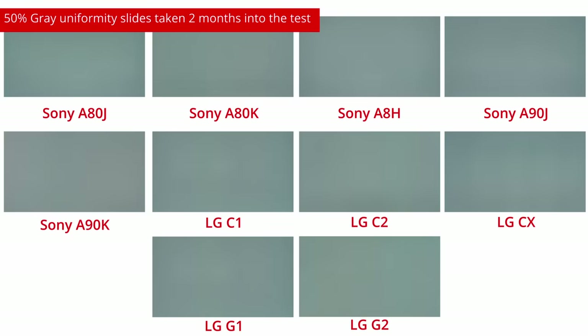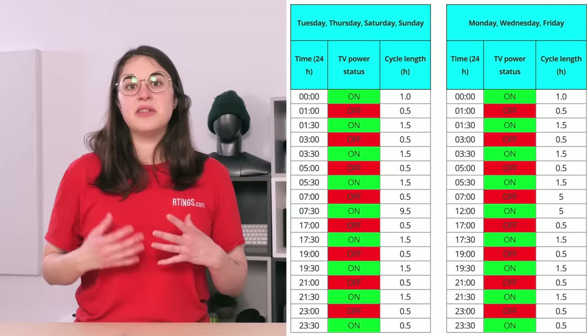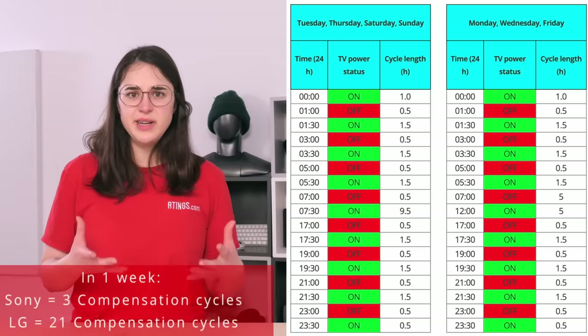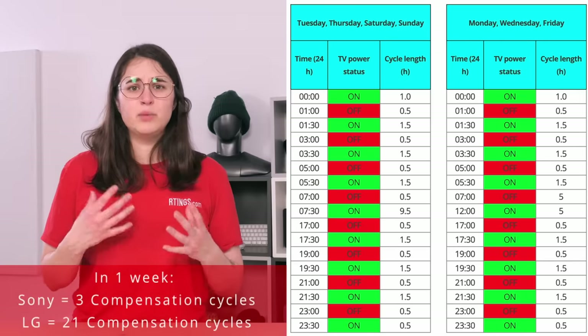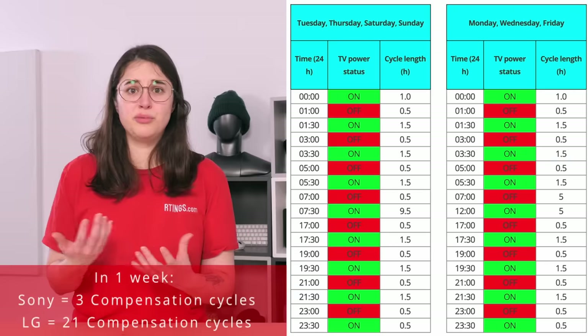Another interesting observation relates to differences between brands. The Sony OLEDs display much more image retention than the LG OLEDs, and this is true across all Sony models we have on the test. We learned early in the test that Sony OLEDs receive fewer compensation cycles than LG OLEDs due to their implementation. Sony doesn't start the compensation cycle until the TVs have been off for four hours, whereas LG starts the cycle as soon as the TV is shut off. This means that throughout the course of a week, the Sony models received three cycles, while the LGs received 21. But was this difference a limitation of our test that meant we couldn't extrapolate our findings to real-life usage?